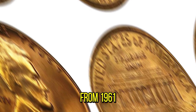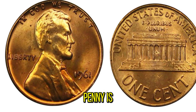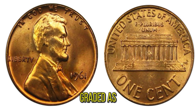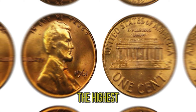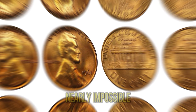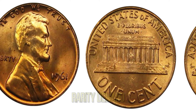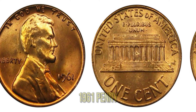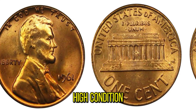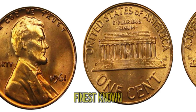What makes a coin from 1961 so special? The answer lies in its rarity and condition. This particular penny is in pristine, uncirculated condition, graded as MS69 by the Professional Coin Grading Service (PCGS). To put this in perspective, the highest grade possible is MS70, which is nearly impossible to achieve. The value of rare coins depends on several factors: rarity, demand, historical significance, and condition. The 1961 penny is incredibly rare in such high condition, and coin collectors and investors are willing to pay a premium for such a gem, especially if it's one of the finest known examples.